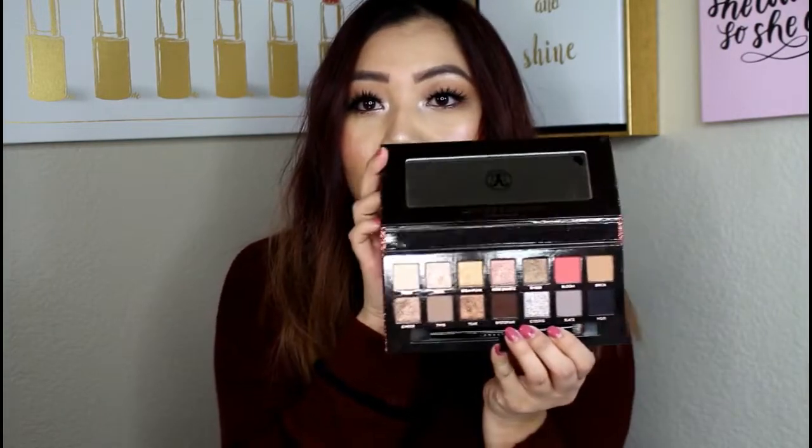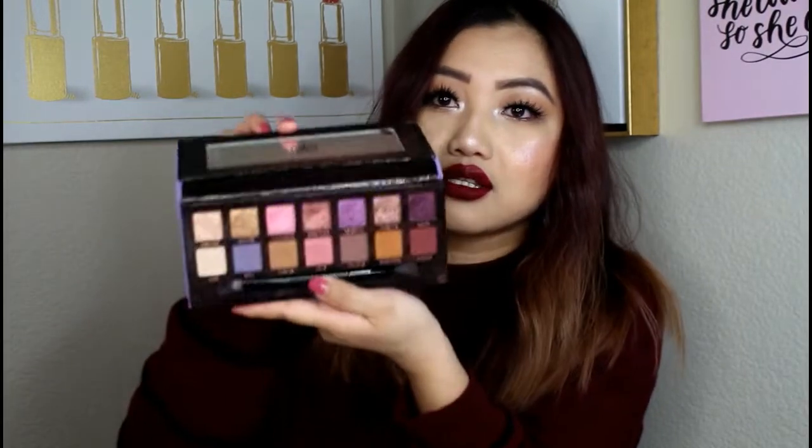Next are my Anastasia palettes. I have the Sultry palette right here. I was actually not even interested in this palette, but my girlfriend got it for me and I started using it and I just really love it. Not just this one — I love all my Anastasia palettes. My Soft Glam, you can see I am using it religiously, and my Norvina one. I just really love Anastasia's palettes. This is definitely one of my favorite brands.